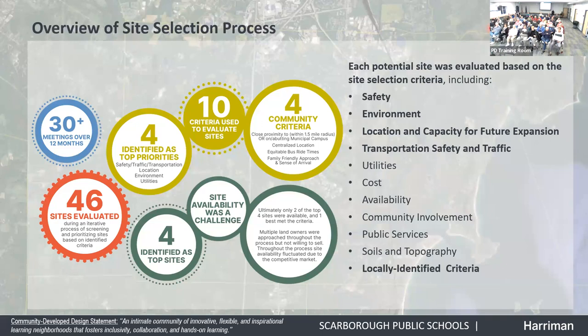It was critical to the building committee to have a central location to minimize the impact to the various communities. Knowing this school would operate at the same time as Wentworth School, we wanted proximity to the existing municipal campus so a parent dropping off a second grader and a fourth grader could accomplish that task without getting a child to school too early. There were four sites identified as the leading candidates, which were screened in more detail with massing diagrams prepared.